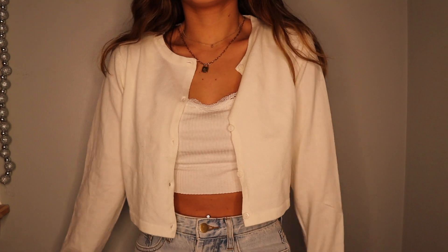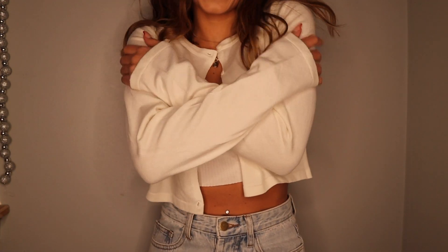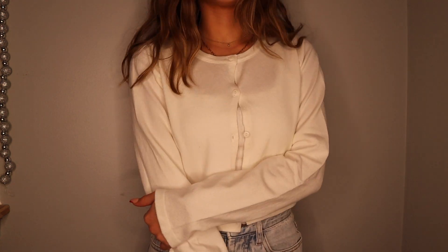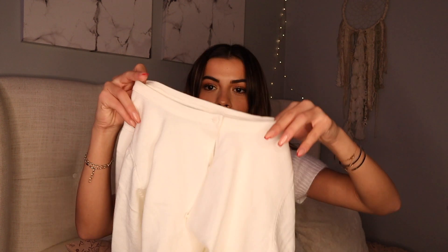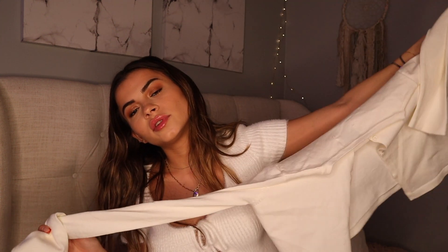Next I got this sweater, also in a US 2. It's a little button-up sweater — I always see people wearing things like this on Instagram. These look super cute with the first two buttons buttoned and a little tank or lacy bralette underneath, or you can just wear it open. It's a cute simple sweater.